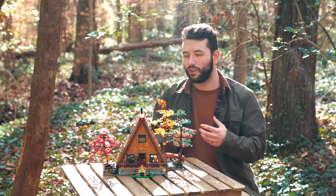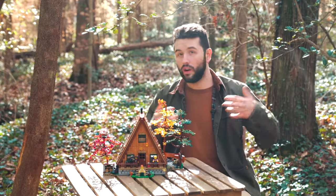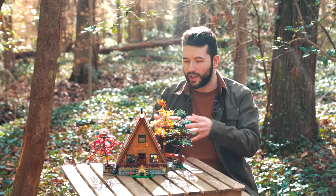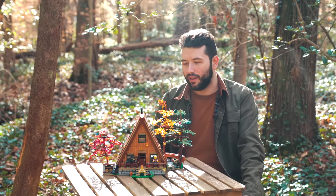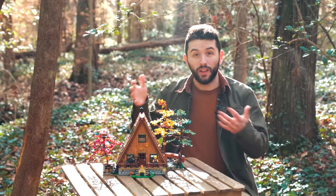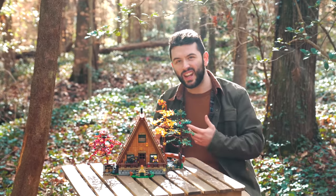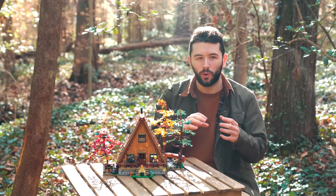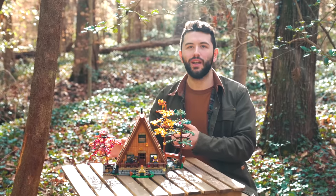Honestly, when I look at the A-Frame Cabin I just feel like I'm traveling — out in the great outdoors, maybe the Blue Ridge Mountains, or Colorado, or anywhere in North America with this type of aesthetic. If you're a fan of that feeling, you're going to love putting this set together. I also think this is a great set not just for LEGO enthusiasts but for fans who want to get into LEGO — maybe they bought the LEGO botanical flowers and want to take the next step with a full building with figures.